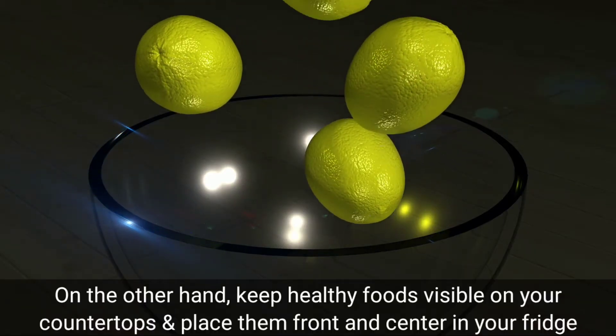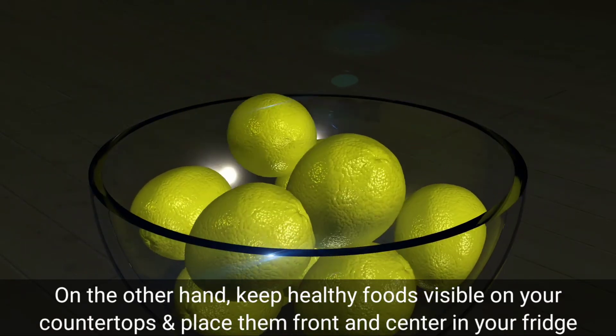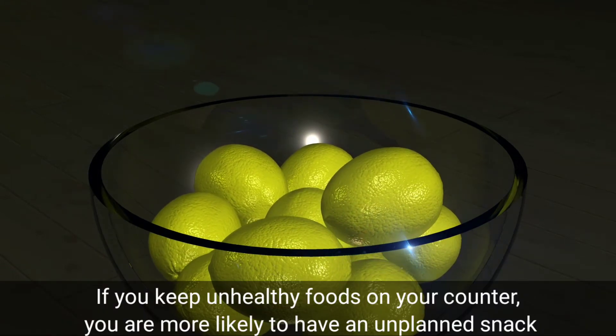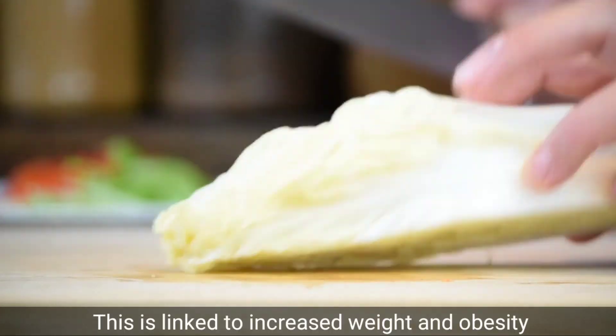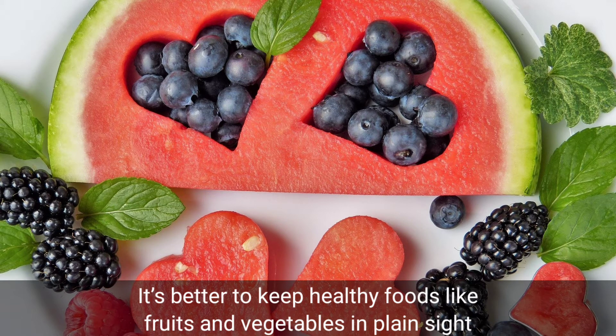On the other hand, keep healthy foods visible on your countertops and place them front and center in your fridge. If you keep unhealthy foods on your counter, you are more likely to have an unplanned snack, which is linked to increased weight and obesity. It's better to keep healthy foods like fruits and vegetables in plain sight.